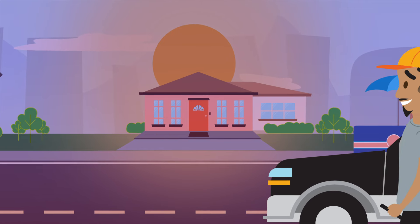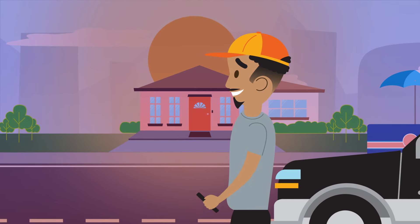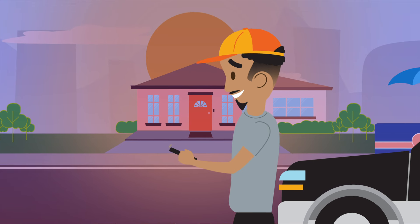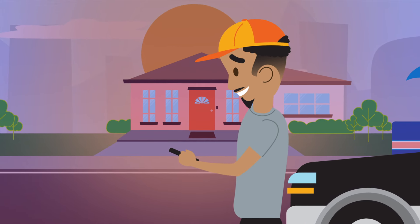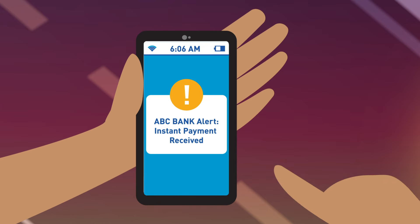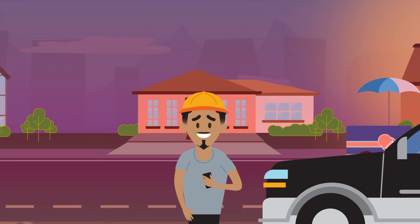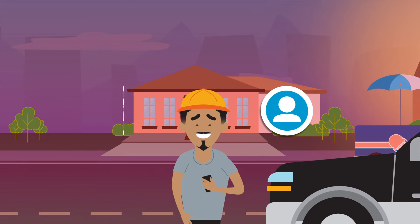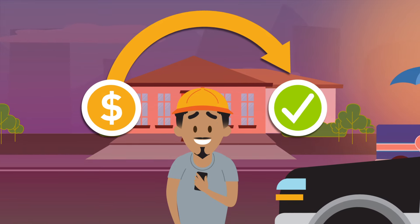Derek works as a forklift operator at a warehouse. His employer offers same-day pay as an employee benefit. This instant payroll option is possible because both the employer's financial institution and Derek's bank participate in the FedNow Service. No matter what shift he works, Derek likes that the funds from his paycheck are available to use right away. And his employer has gained a competitive edge in employee recruitment and retention since they began offering this benefit.